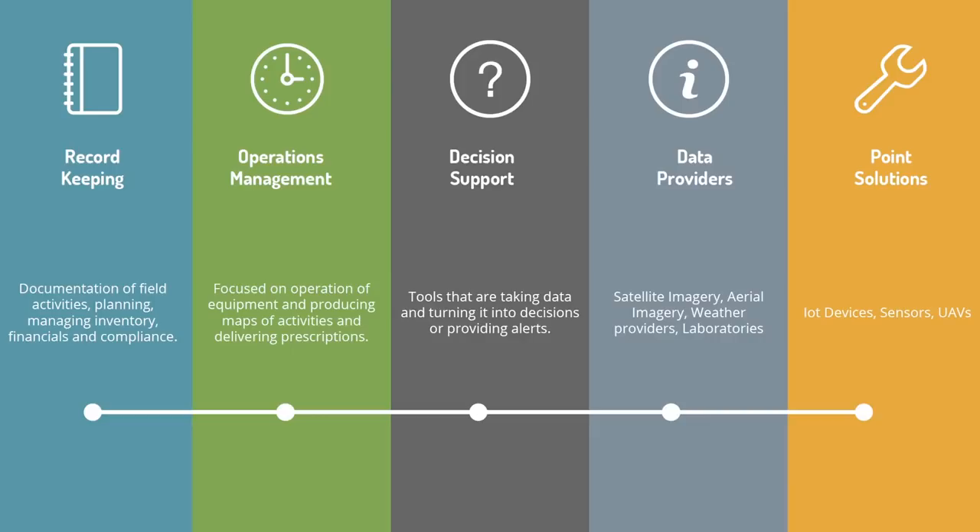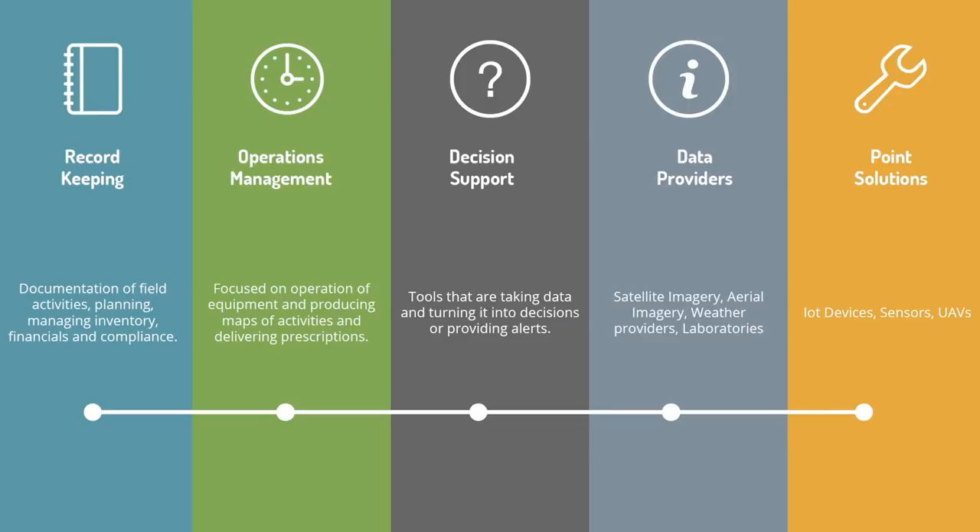Operations management — there's a lot of companies focused on the operation of the equipment, producing maps, making prescriptions. Where's the equipment going? What's it doing? Make it get to the right spot and record it. They're not so focused on record keeping.